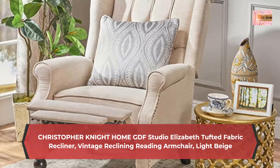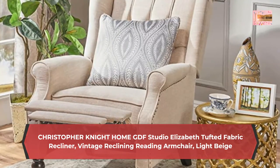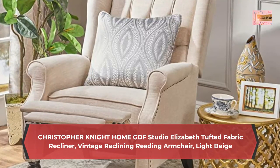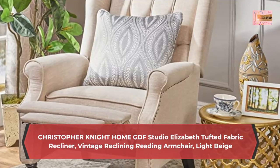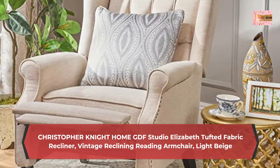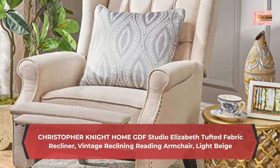Easily reclines — sit back and relax in the Elizabeth Recliner. Simply lean back to recline the chair. A footrest will pop out, offering you a comfortable spot for your feet. Enjoy the highest caliber of comfort and relaxation with this classy beige recliner.